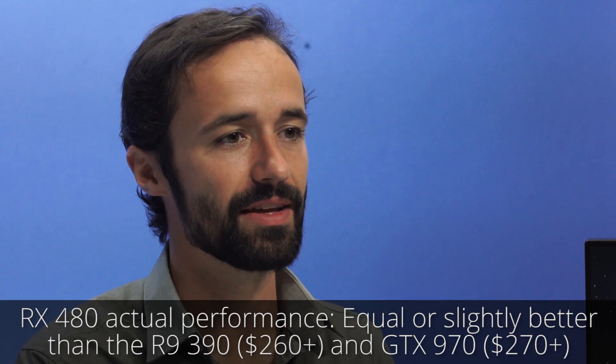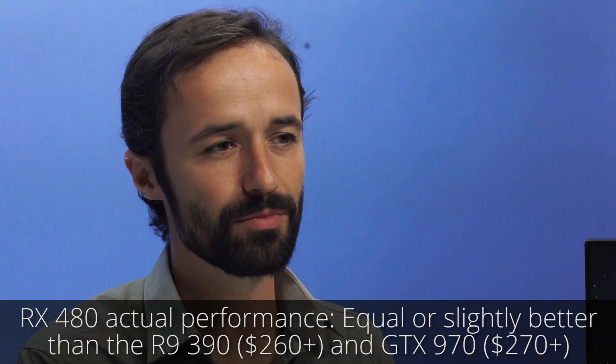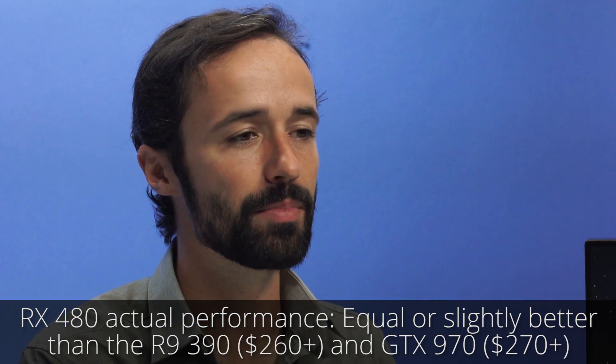AMD claims the 480's performance will fall between the R9 390 and 390X. This means it packs the power of cards currently priced at $300 or more, and it should be the least expensive graphics card capable of decent VR gaming. We have put together two example PC builds featuring the RX 480.